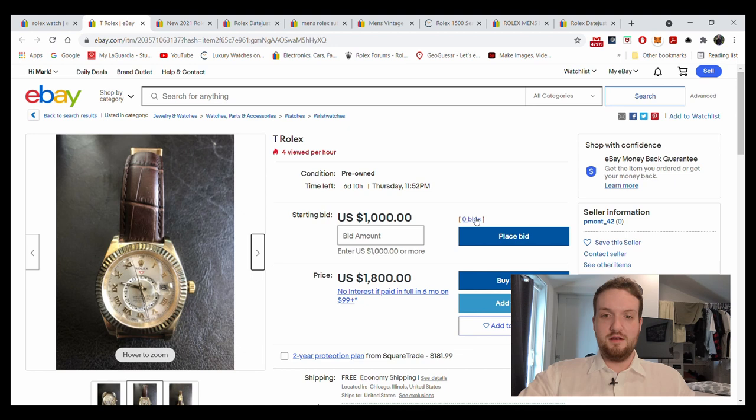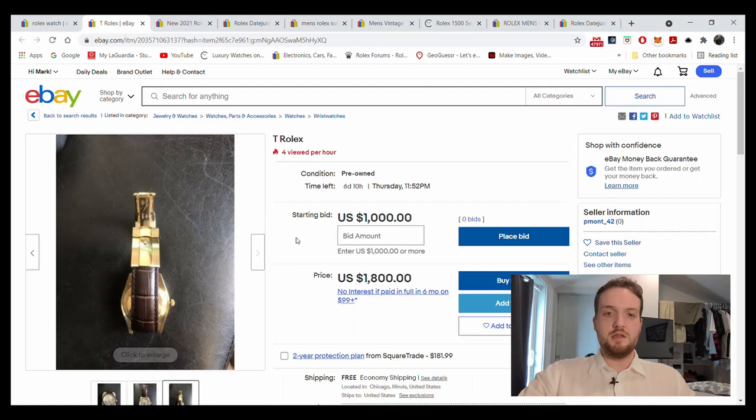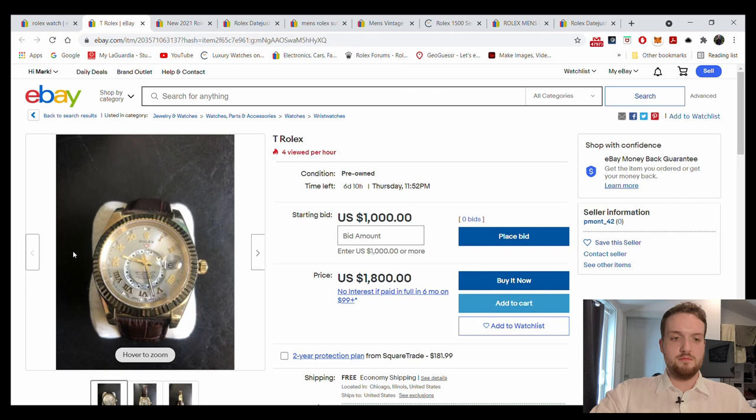There are zero bids, thank god, but some of the others I'm looking at have bids — and it's sad. I'm not blaming the people bidding, it's the people posting this crap. The people bidding do have some responsibility, but if you don't know, you get taken advantage of. Obviously the first red flag if you know Rolex is the dial — Rolex doesn't make anything like this on a Sky Dweller.